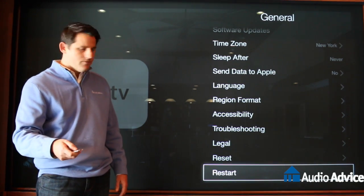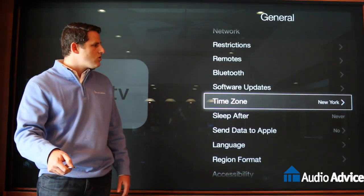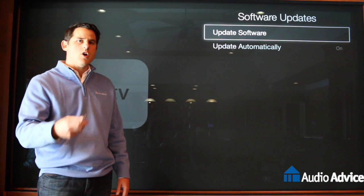If a restart does not fix it, again go back into Settings, go to General and you'll go up to Software Updates, click on that, and make sure that you've got your software fully updated.